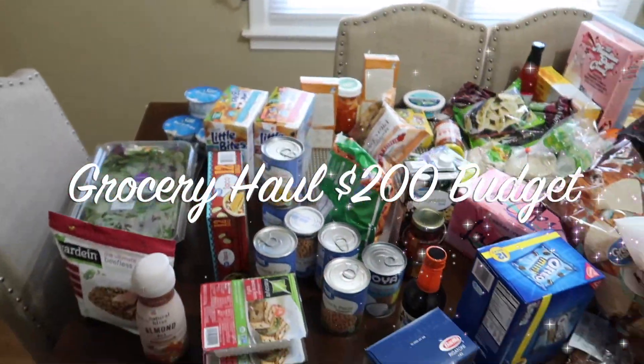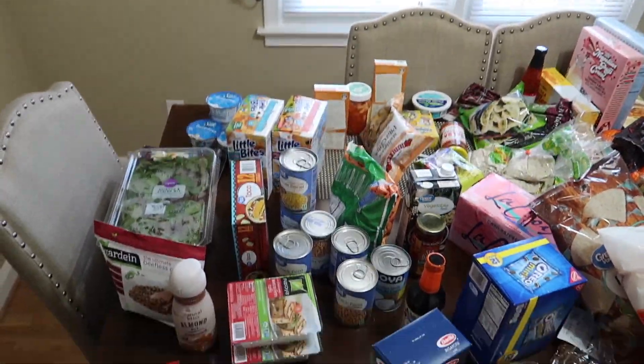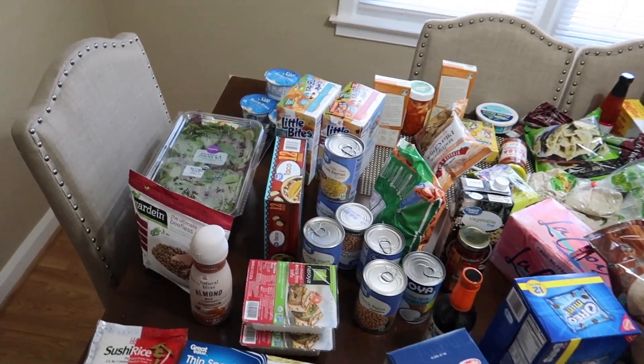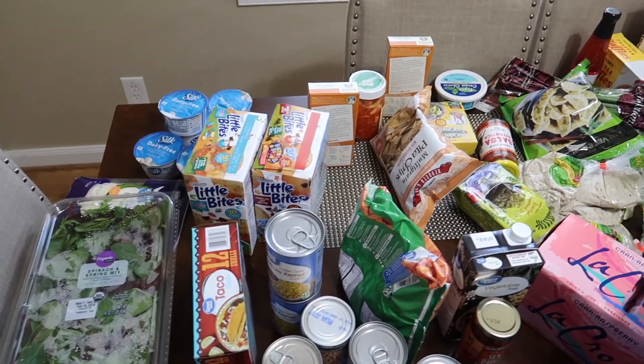Hi guys, welcome back to my channel. Today I have a grocery haul. I spent $200, which is our budget, to last us for two weeks.